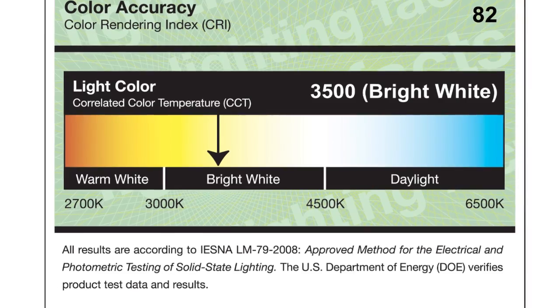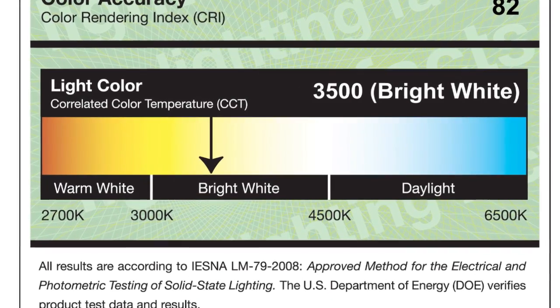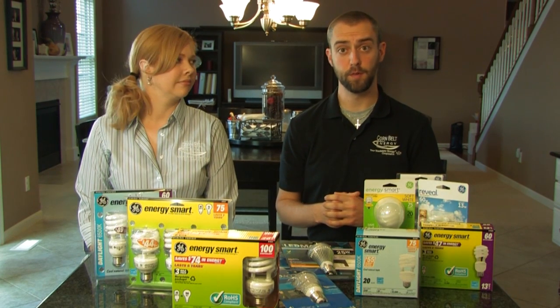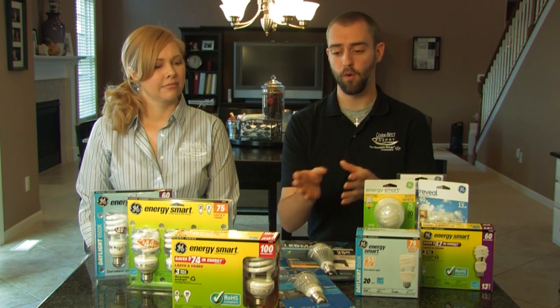The color of the light is important to consider too. Some people like that warmer incandescent glow, while others prefer a whiter, cooler light. On the lighting facts label, you'll notice that cooler colors have higher Kelvin temperatures, while warmer colors have lower Kelvin temperatures. These labels will make it easier for you to choose between various energy efficient options, whether it's CFLs or LEDs.